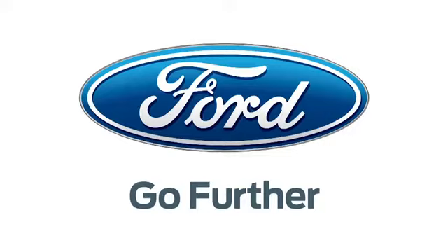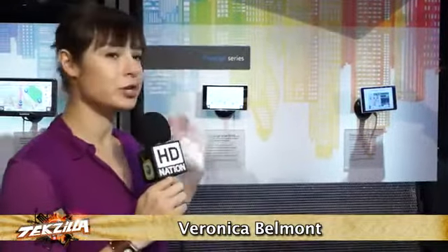Our 2013 CES coverage is powered by Ford. Hey everyone, Veronica Belmont here at CES 2013 at the Garmin booth, taking a look at the new line of newbies that they have, including the Prestige 3597 LMT HD.